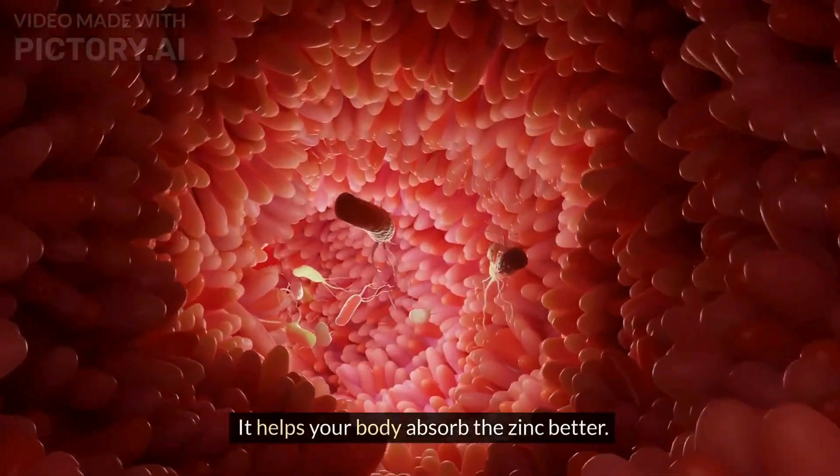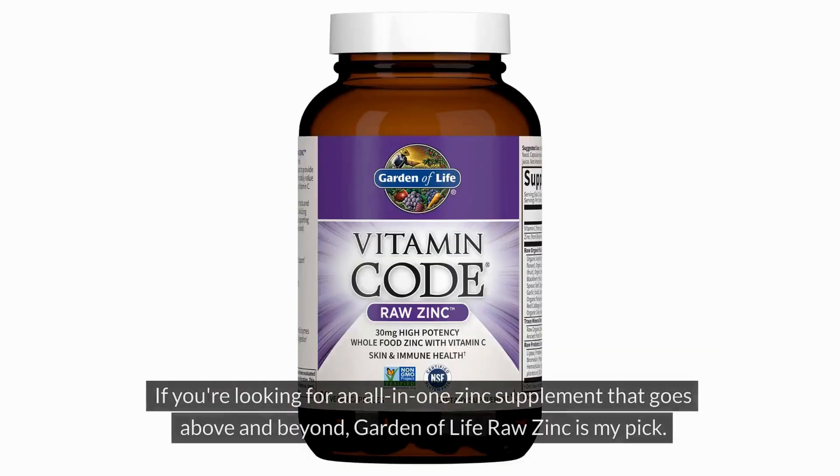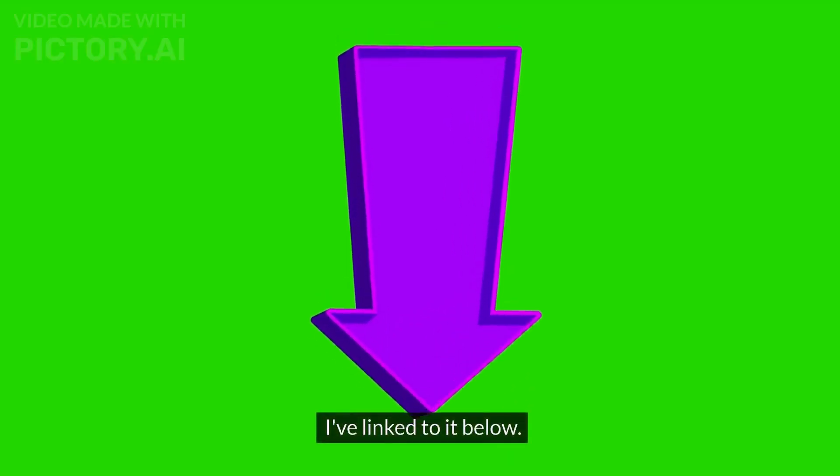Garden of Life Raw Zinc delivers natural zinc and is packed with vitamin C, probiotics and a blend of organic fruits and vegetables to give your body a nutrient explosion. If you are looking for an all-in-one zinc supplement that goes above and beyond, Garden of Life Raw Zinc is my pick. I've linked to it below.